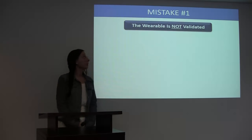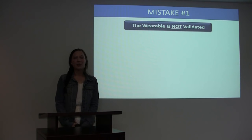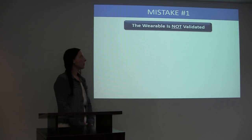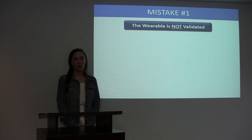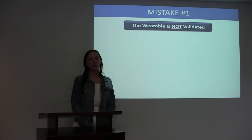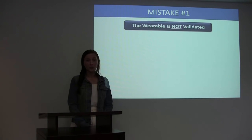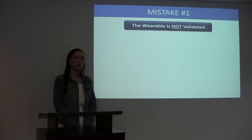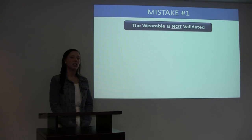Mistake number one: the wearable is not validated. What does it mean to have validated technology? Think about the disease state that your protocol is written for. That disease state is going to have traditional outcome measures used to track disease progression and severity, and those outcome measures are considered the gold standard. If the output from your technology has been published in scientific journals and directly correlated to the traditional outcome measures, then that technology has been validated.